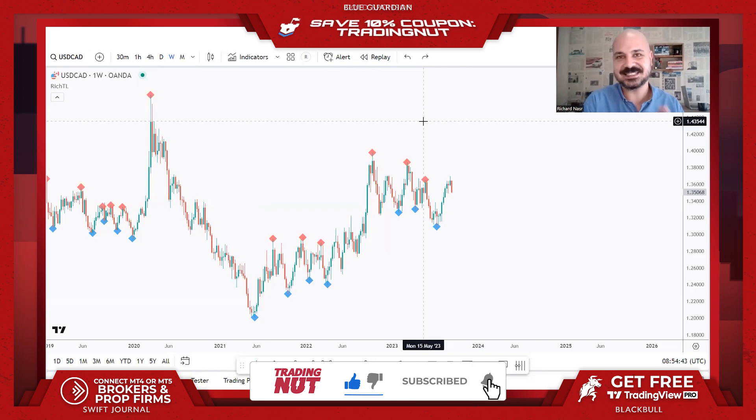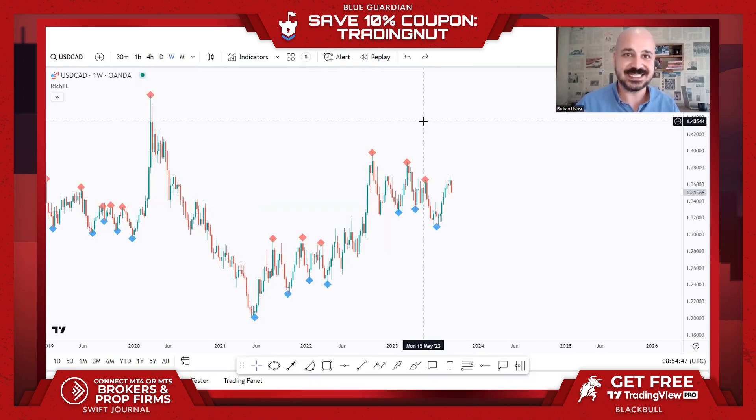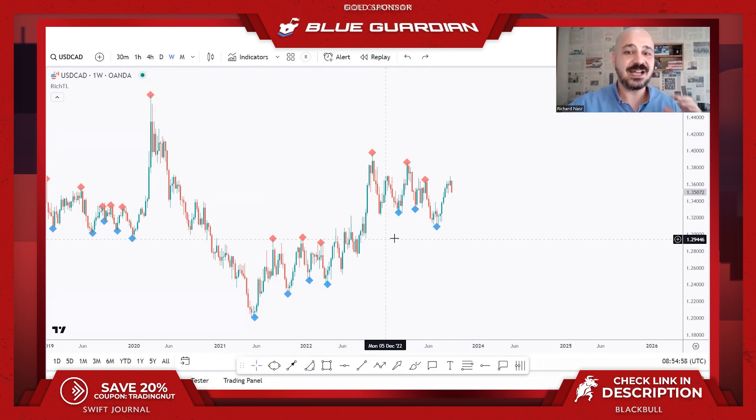Hello everyone, hope you're doing great. Thank you so much for having me again — it's truly a pleasure. Today I want to share a very simple but powerful trading strategy with a very high win rate, exclusively for the Trading Nut channel. I call it the Trio Retest. Let's keep it short and dive straight into it.